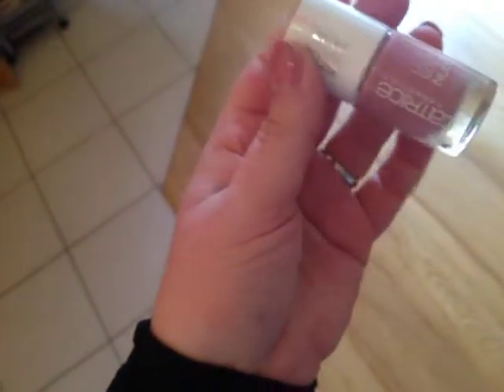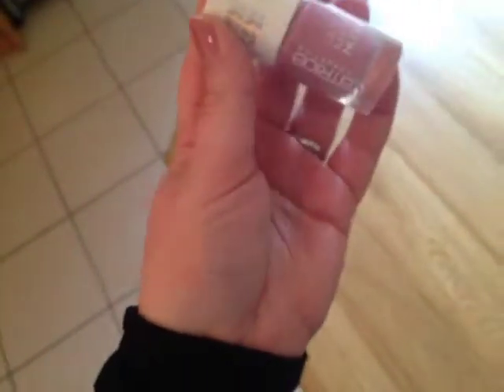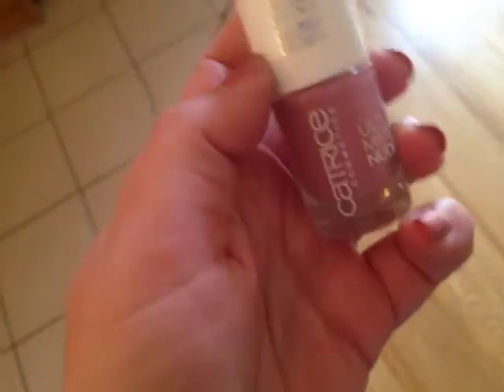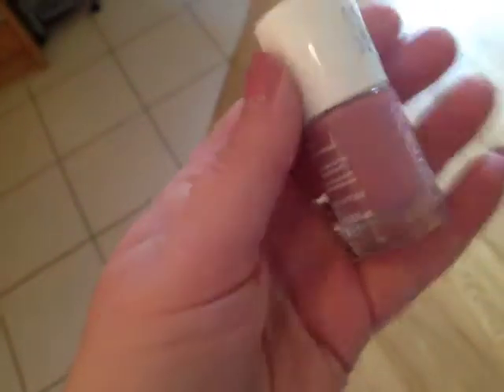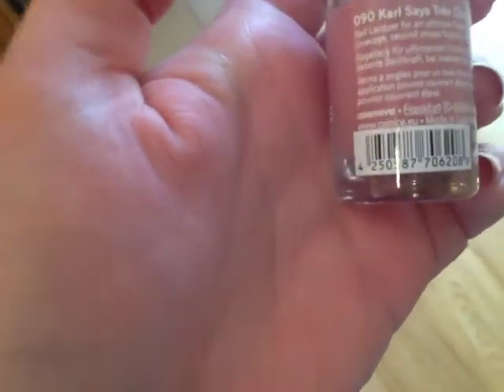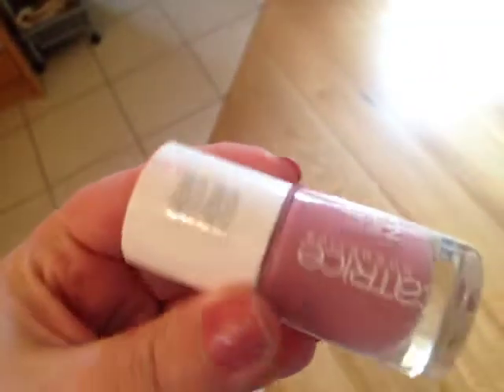This Ultimate Nudes line — I've mentioned before — is my favourite line and I think I own all of them. This is a new colour, a new brush, and I love the formula and the brush; it applies really easily. The colour is number 90, called Tres Chic, and it says for an ultimate French look: first stroke subtle coverage, second stroke higher coverage. It's very hard to describe the colour.